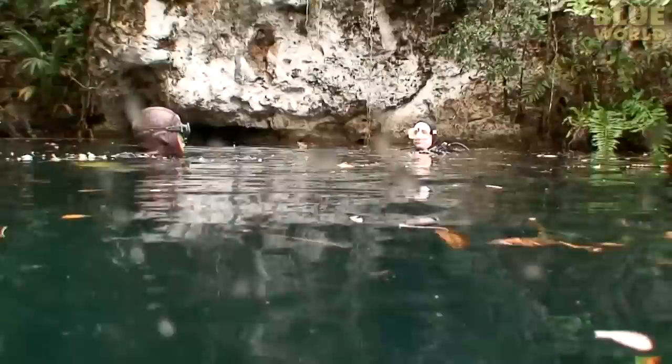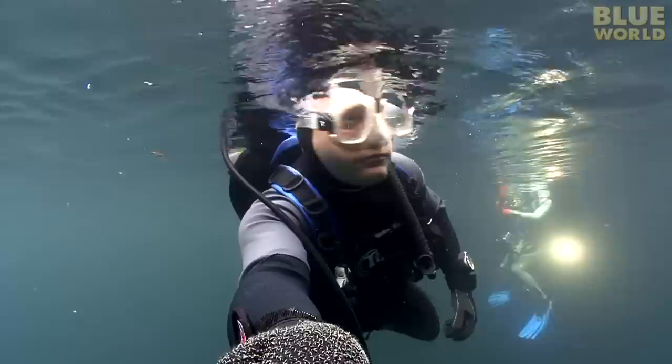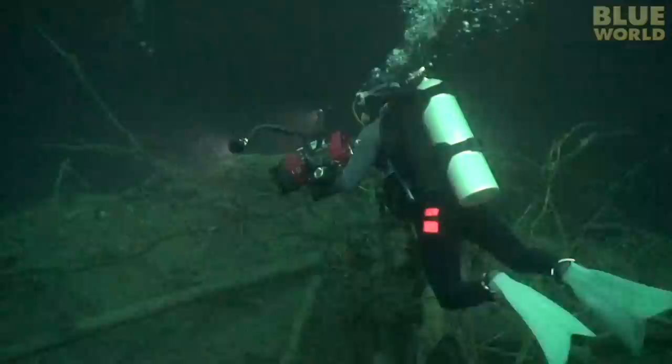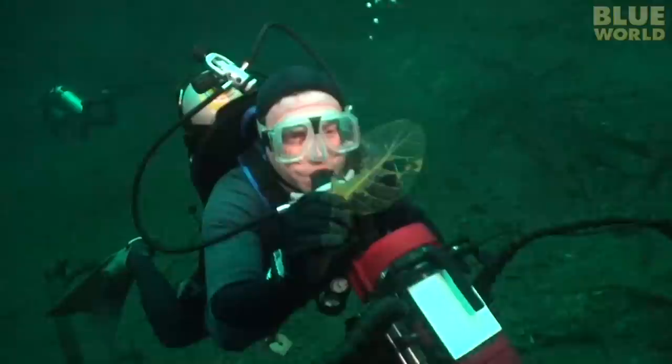We swim out into the middle of the sinkhole and it's time to descend. As we descend, I can see that the water is not as clear as I was expecting. Because this is a sinkhole and not a cave system, the water is a bit stagnant. At the center of the sinkhole is a pile of debris, including tree branches that have fallen in from the surrounding forest. There are a lot of leaves, like this partially decomposed one.